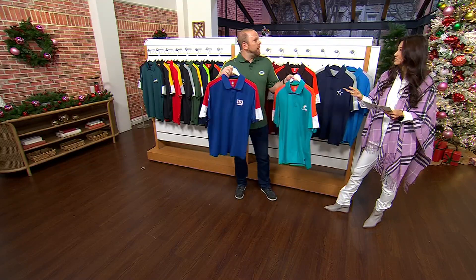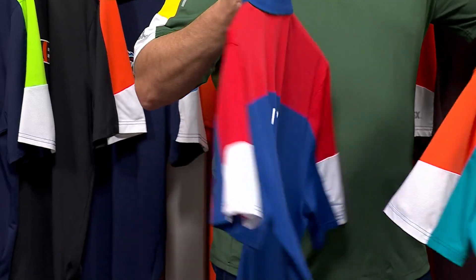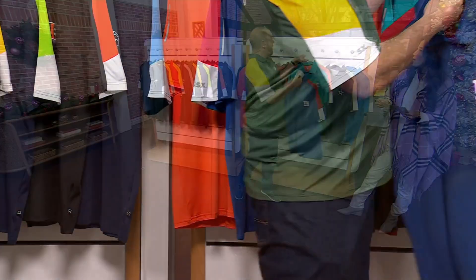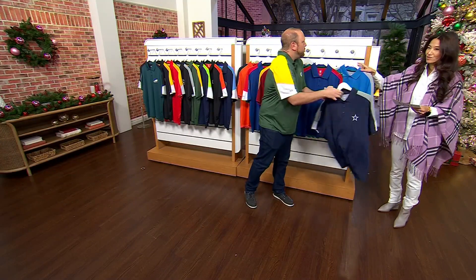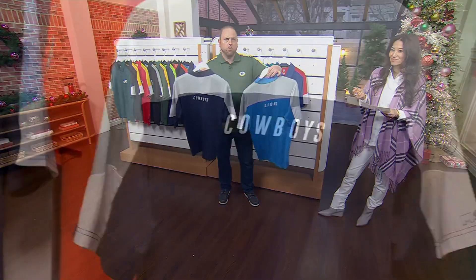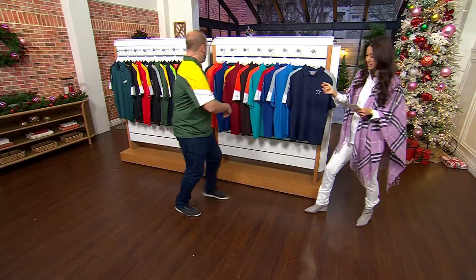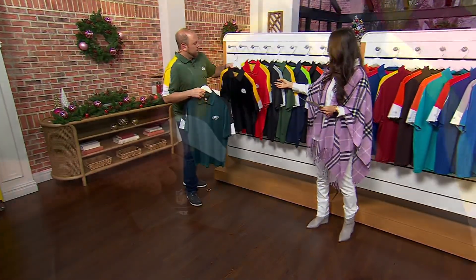It's also hard to find gifts for men sometimes. And being in the Philadelphia area, you can't always find other teams' apparel around here. That is why I love doing this on QVC because it's a one-stop shop. I believe we still do have all 32 teams. The Lions and the Cowboys — the Cowboys, which is one of the hardest teams in the NFL to get. So we have the Eagles, the Steelers.